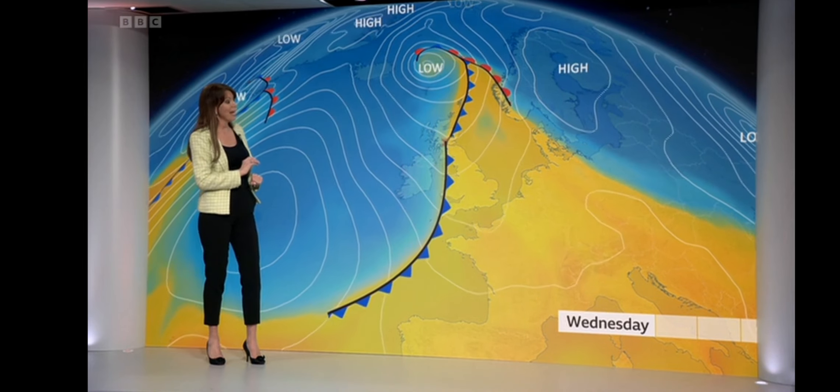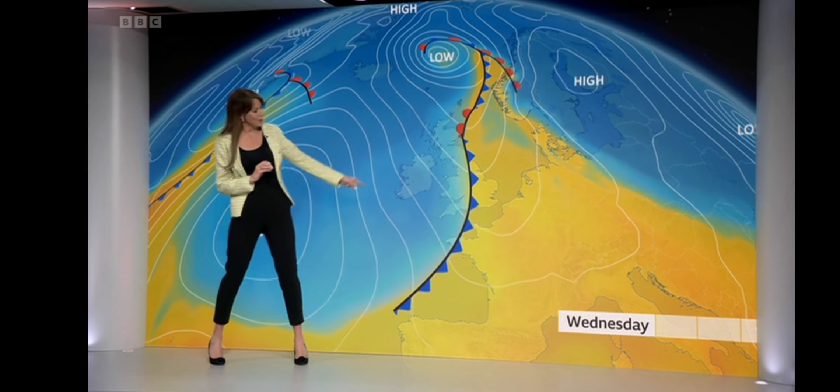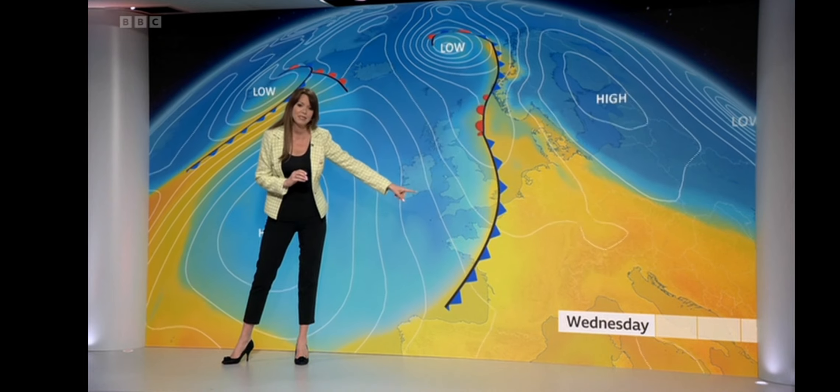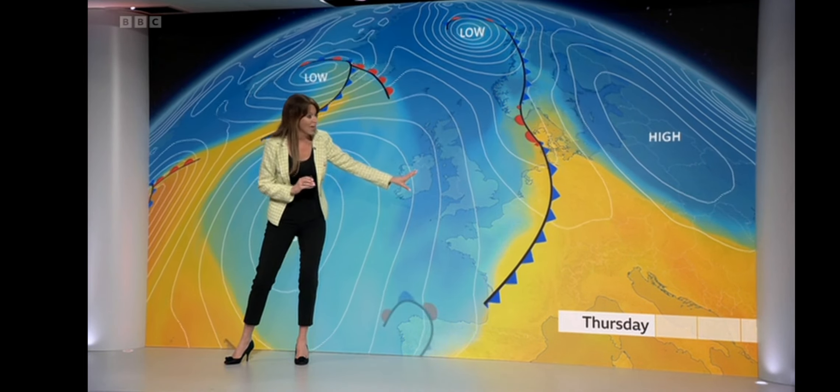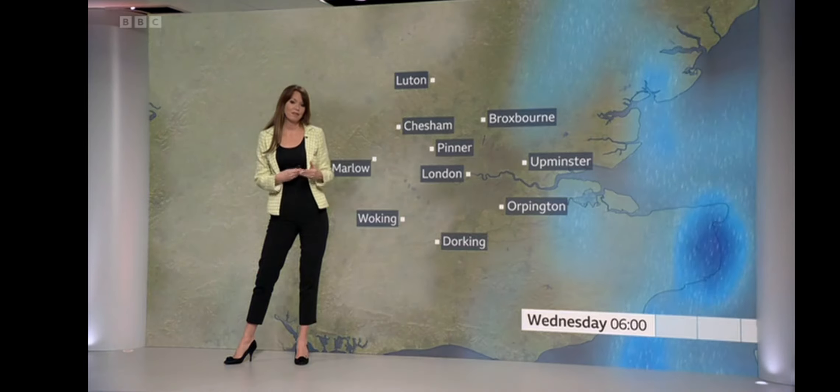And then we look out to our air mass chart in the Atlantic. There's our mild air being pushed away by a cold front on Wednesday, with a few splashes of rain on this. Then chillier air takes hold and that will be with us as we head through the rest of the week.